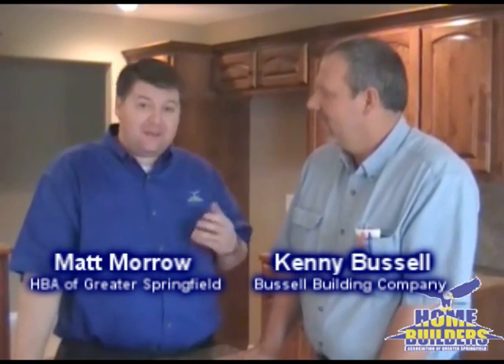Hi, I'm Matt Morrow with the Home Builders Association of Greater Springfield, and I'm with Kenny Bussell who built this beautiful home in Frisco Trails. And you want to talk about value for your money — $199,990 — and you are not going to get more home for the money than this.